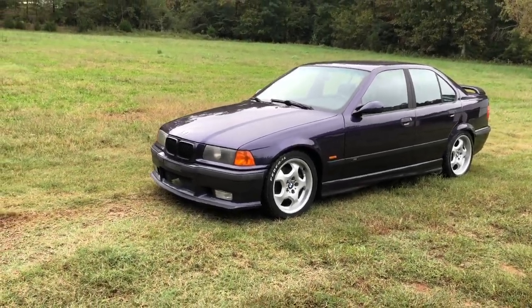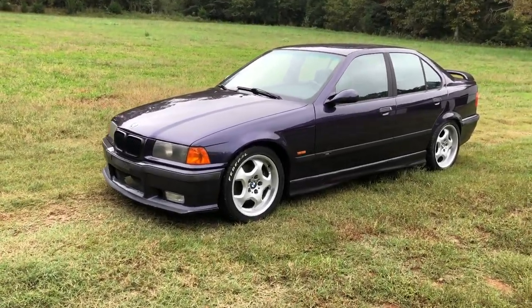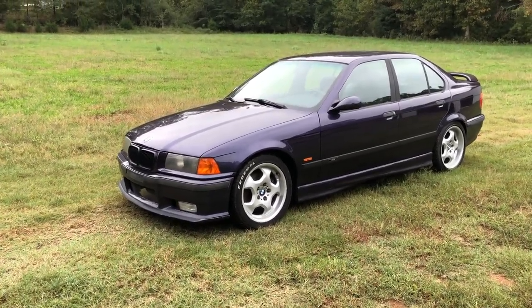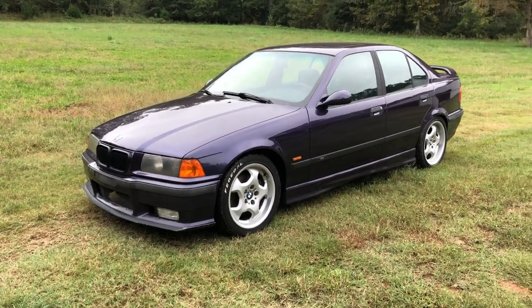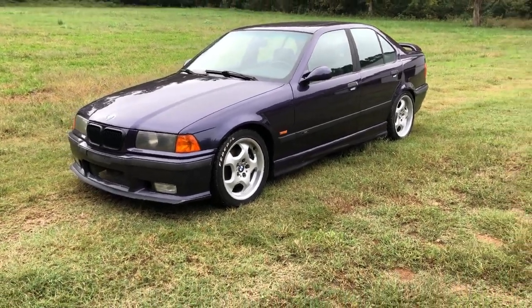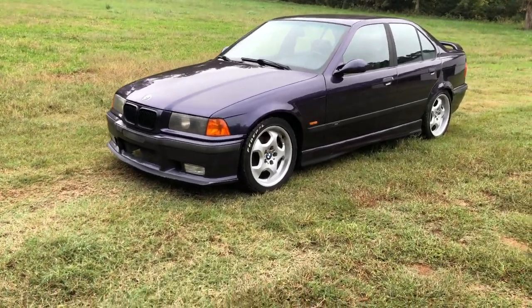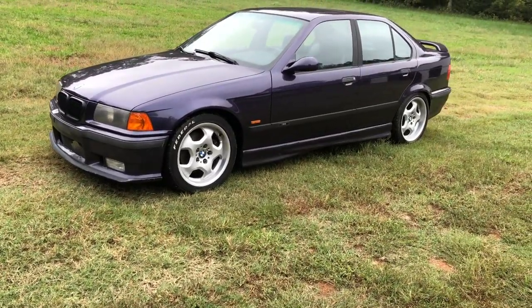So here it is — this is my 1998 BMW E36 M3. This is a four-door with the five-speed on it. This is original Techno Violet; it hasn't been repainted, this is still original paint. The car has a whopping 261,000 miles, but it's been very well maintained.